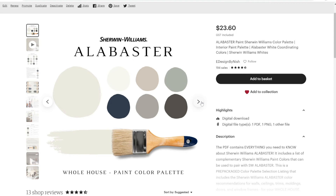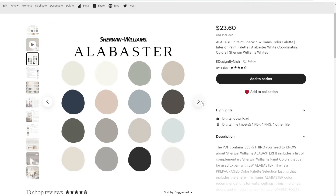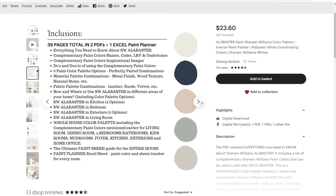As an alternative, if you don't like the warmth of Sherwin-Williams Alabaster but still want an off-white for the exteriors, I would recommend Sherwin-Williams Snowbound, which has a slightly grayish base on the cooler end of the scale. Check out my pre-packaged Sherwin-Williams Alabaster color palette for the whole house on Etsy and my website.